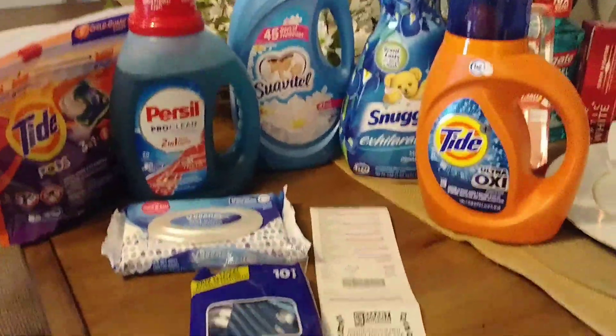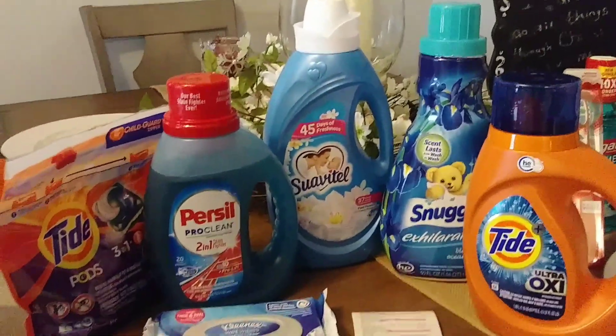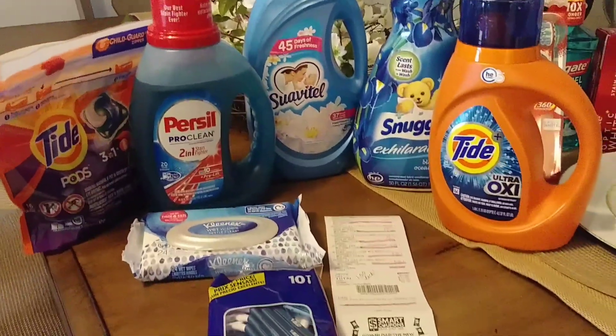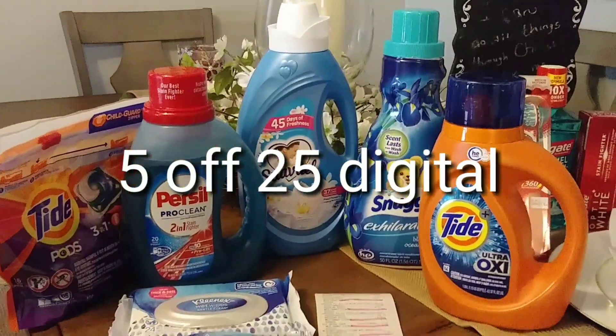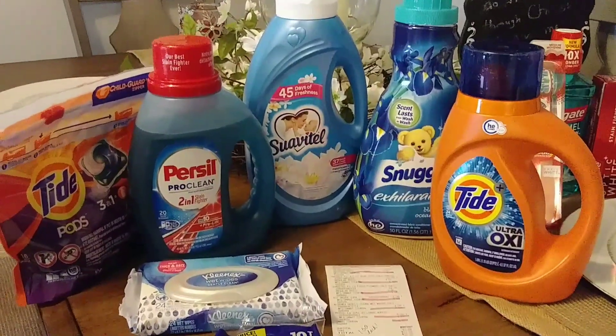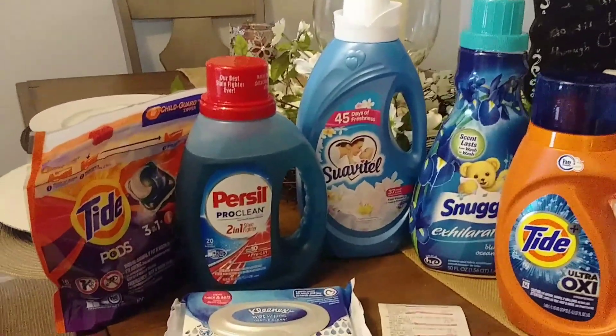Welcome back to my channel. I want to show you my Family Dollar haul for today. I went out and did the $5 digital coupons — I paid $10.65 out of pocket for these items. If you've got your app or an account, get on your computer and clip these coupons and go see what you can match up.